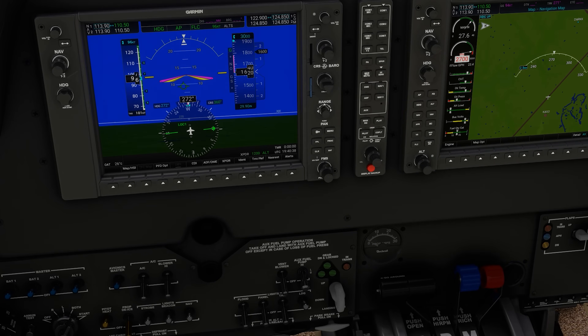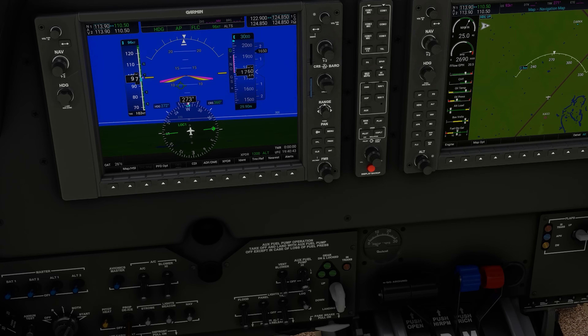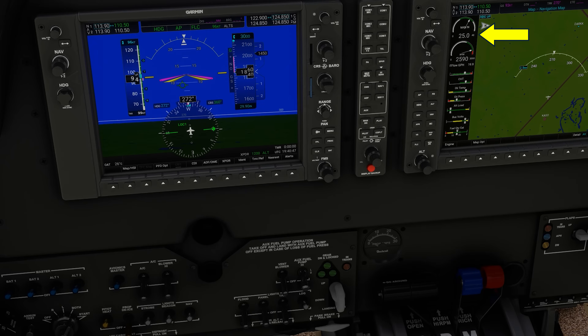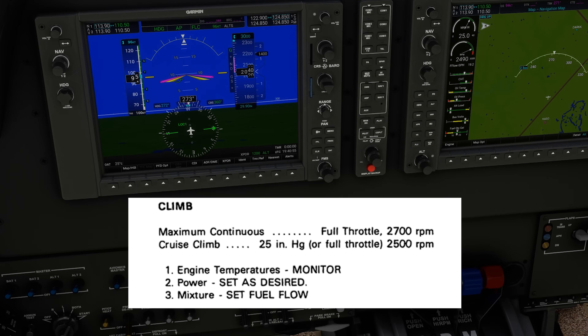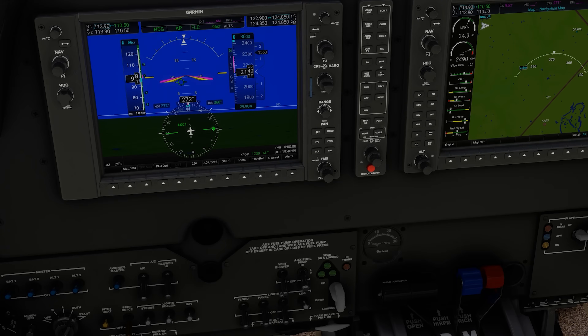In many constant speed aircraft, the recommendation is that once at a safe altitude like a thousand AGL, we bring the throttle and propeller back to 25 inches of manifold pressure shown up top on the MFD and 2500 RPM shown below it. The combination of 25 on the manifold and 2500 on the RPM is well recognized in the constant speed prop community. It's often referred to as 25 squared.